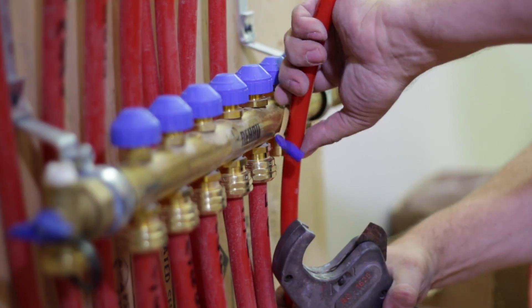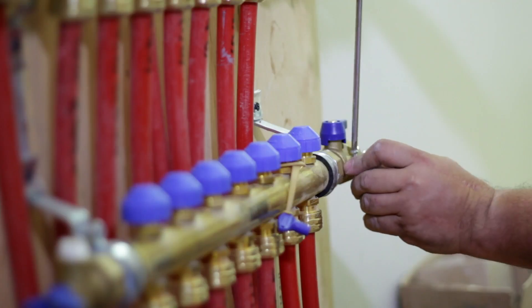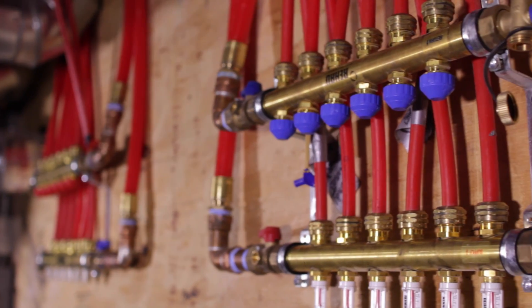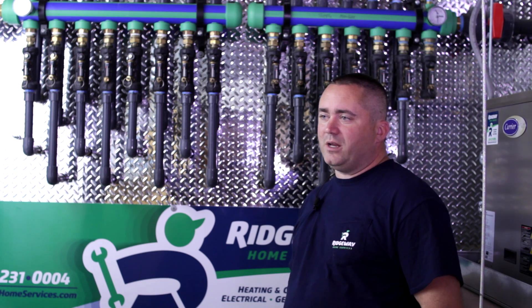One manifold is serving the snow melt center upstairs by the bell tower. We have a manifold for the master bedroom and one for the master bathroom, and then one that is serving the entire basement. The manifolds each have a balancing port on them so we can slow down one area and speed up another to balance up the floor radiant.